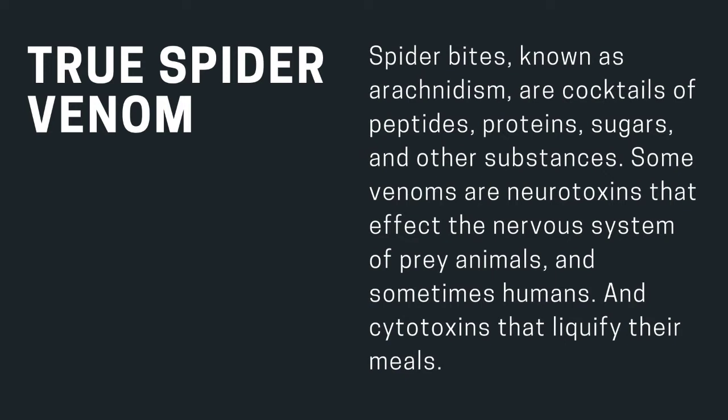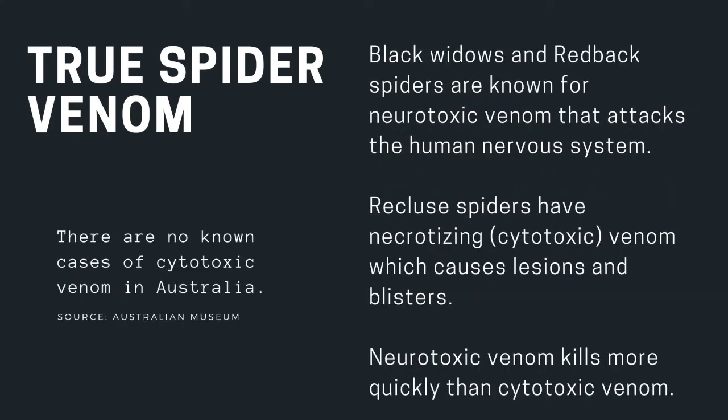True spider venom — known as arachnidism — is a cocktail of peptides, proteins, sugars, and other substances. Some venoms are neurotoxins that affect the nervous system, and cytotoxins that liquefy their meals. Black widows and redback spiders are known for neurotoxic venom that attacks the human nervous system, while recluse spiders have necrotizing cytotoxic venom which causes lesions and blisters. Neurotoxic venom kills more quickly than cytotoxic venom.